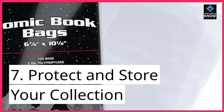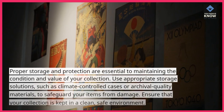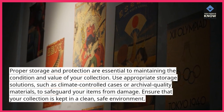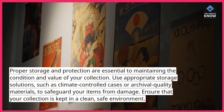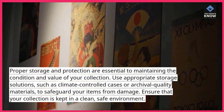7. Protect and store your collection. Proper storage and protection are essential to maintaining the condition and value of your collection. Use appropriate storage solutions, such as climate-controlled cases or archival quality materials, to safeguard your items from damage. Ensure that your collection is kept in a clean, safe environment.